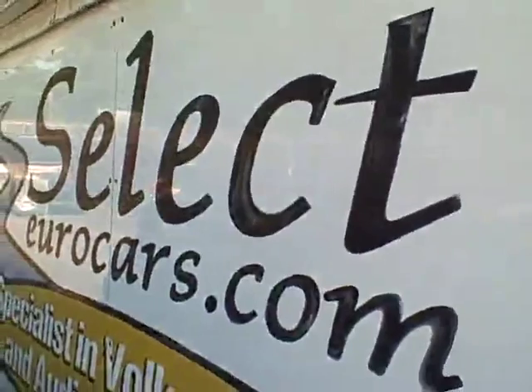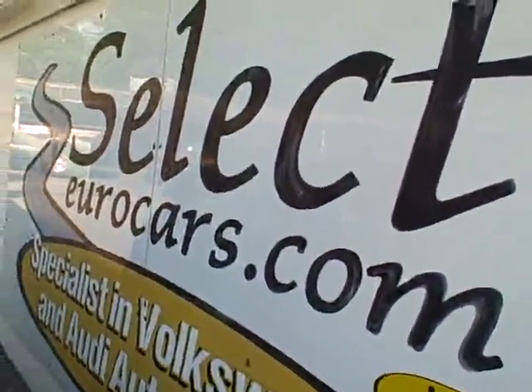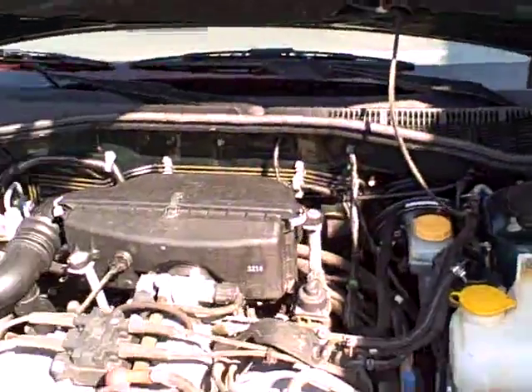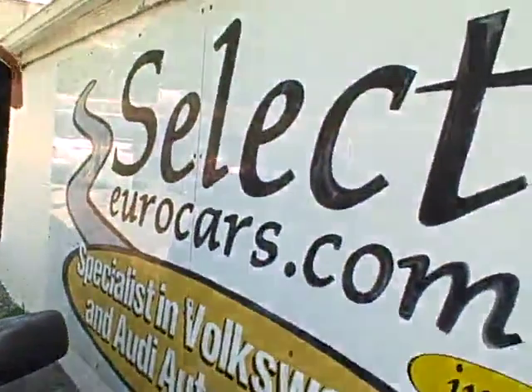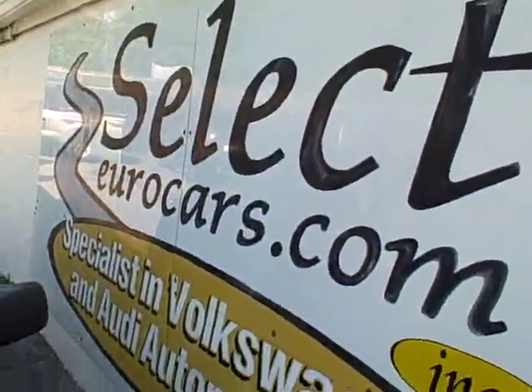We have extended service contracts available that can protect your purchase for five years or an additional 100,000 miles on top of what's on it now. The cost is about $350 a year with a $100 deductible — protection that's hard to beat. If you need financing, you're welcome to apply on our website, selecteurocars.com.